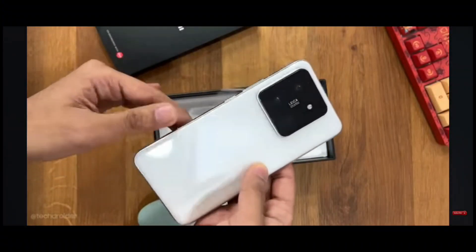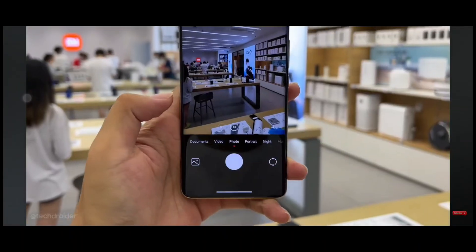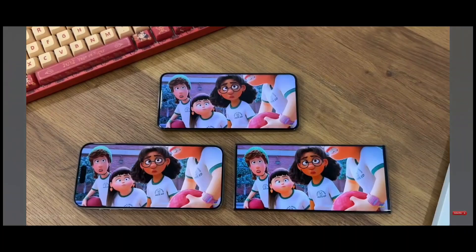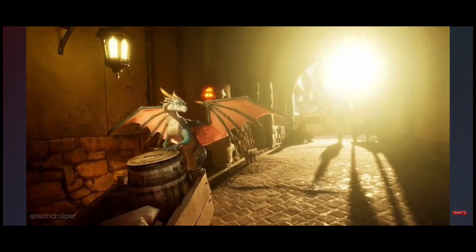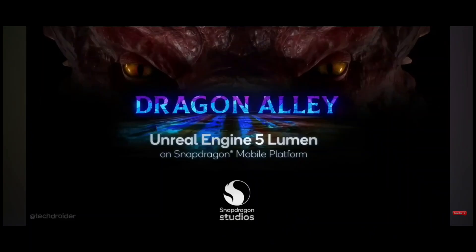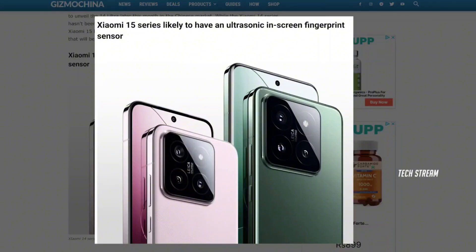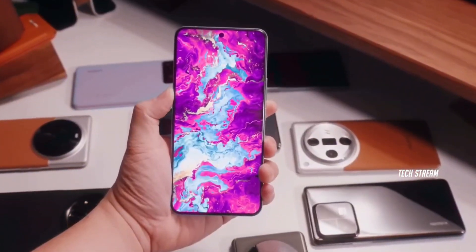Leading the charge with the Snapdragon 8 Gen 4 will be Xiaomi, launching the Xiaomi 15 and 15 Pro. These devices are rumored to showcase stunning OLED displays, top-tier camera systems, and advanced biometric security. The Xiaomi 15 series is expected to debut with flat OLED screens boasting 1.5K and 2K resolutions, advanced camera setups featuring custom-made OmniVision 50 megapixel primary sensors, and ultrasonic in-screen fingerprint readers.